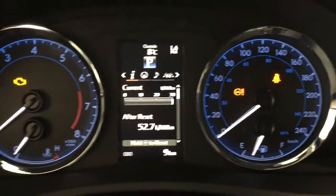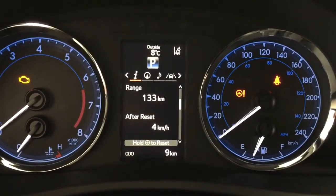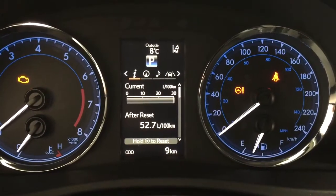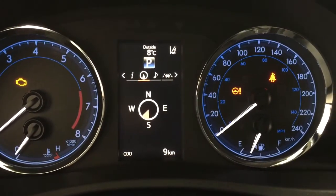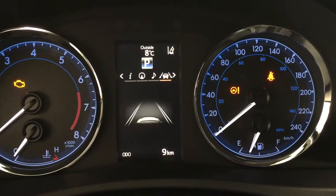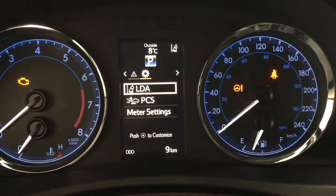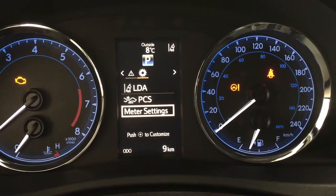Taking a look here you're going to see a couple of different options which include your range, eco indicator, sway warning, and you can also see your current fuel economy. You can go through your navigation as well as your audio, lane departure alert and messages, and go through your settings for your lane departure alert, pre-collision system, as well as your meter settings.